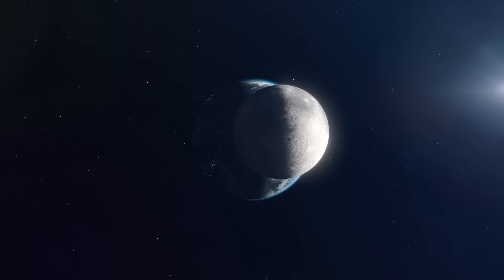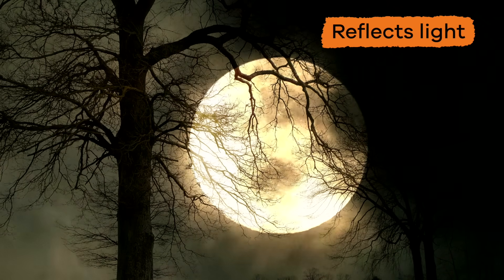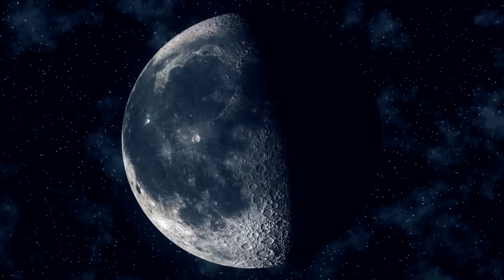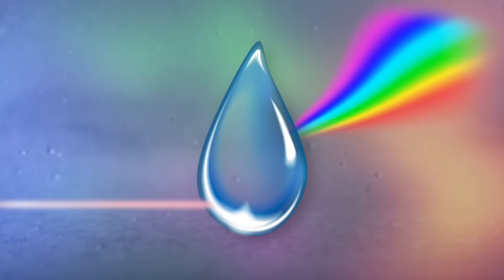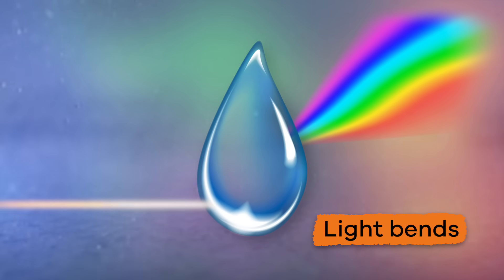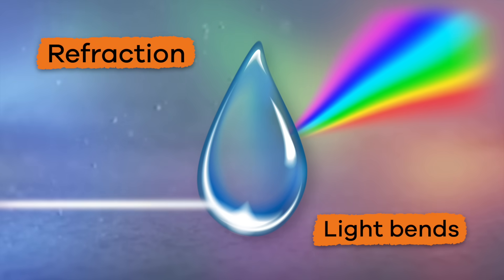The moon can also light up the night sky. The moon shines because it reflects light from the sun. Without the sun, you would not be able to see the moon. Sometimes, light goes into objects and the light rays bend as they pass through it. This is called refraction.